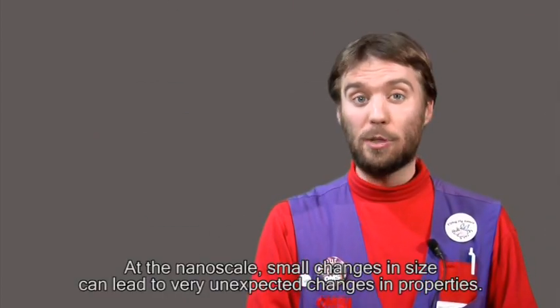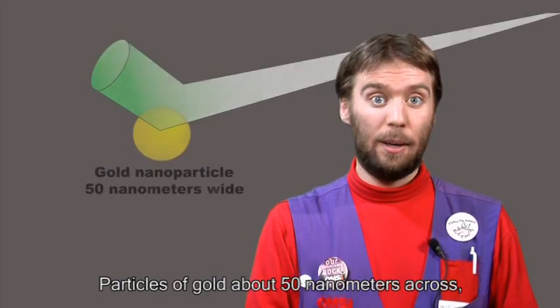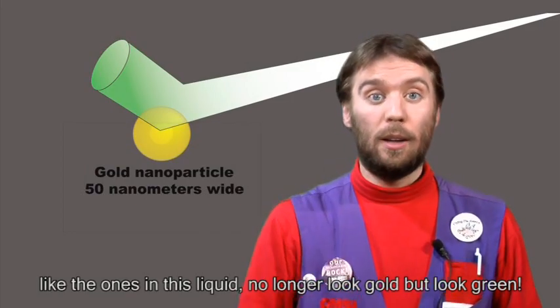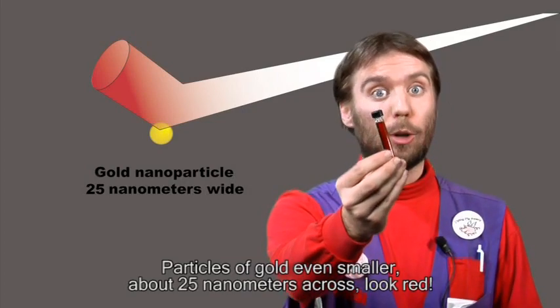At the nanoscale, small changes in size can lead to very unexpected changes of property. Particles of gold about 50 nanometers across, like the ones in this liquid, no longer look gold, but look green. Particles of gold even smaller, about 25 nanometers across, look red.